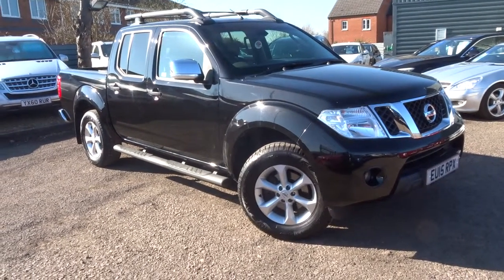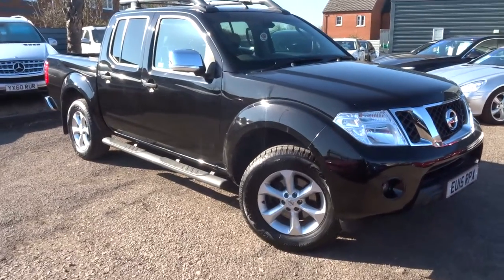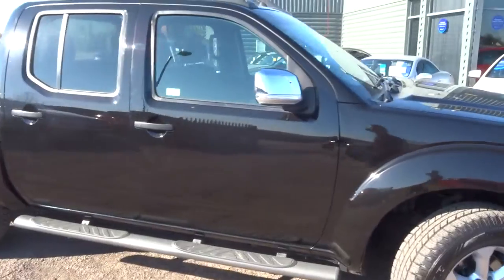Welcome to Country Car, my name is Tom. Here we have a beautiful Nissan Navara. I'm going to give you a walk around the car, show a few of the features and the general condition of the car.